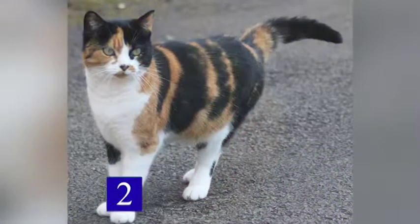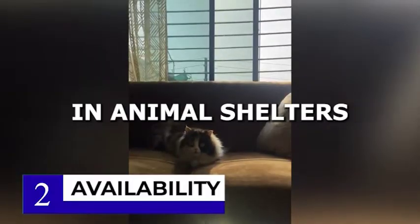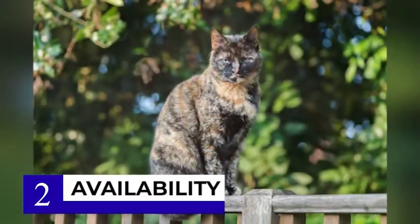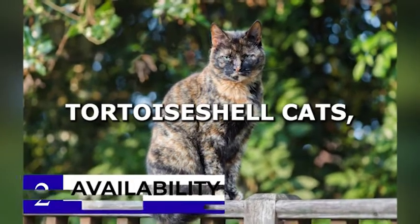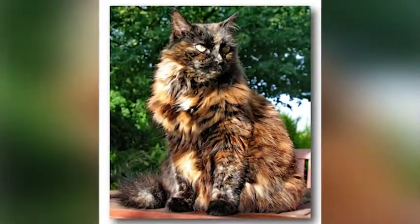Number 2 on our list is the difference in availability. Calico cats are more readily available than tortoiseshell cats. They are often found in animal shelters and can be adopted relatively easily. Tortoiseshell cats, on the other hand, are less common, and it may be more challenging to find one for adoption.